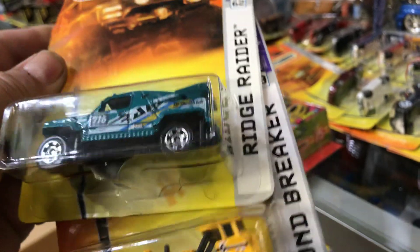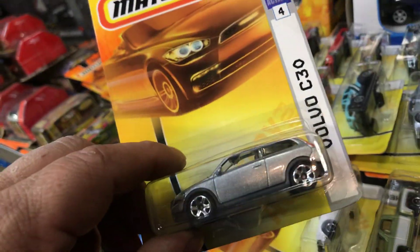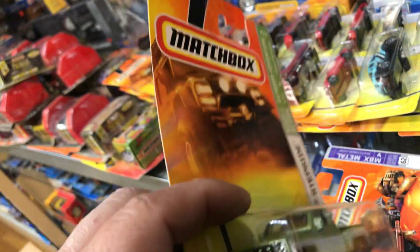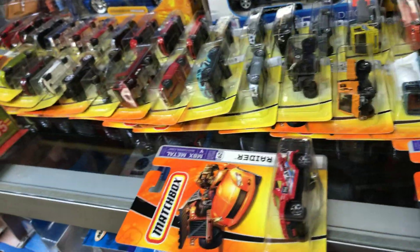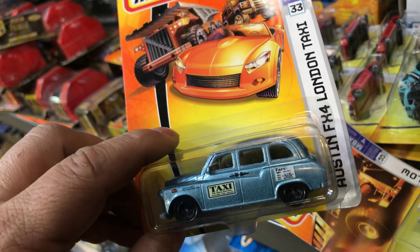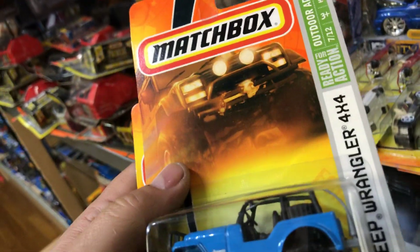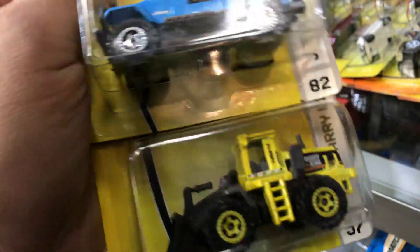Here we have a Ridge Raider Groundbreaker. Here we have an awesome collection: Matchbox Dodge Charger in like a lime color, Volvo C30, another Alfa Romeo in white, 1975 Chevy Stepside — good to customize or keep stock. Chevy SSR — that's a popular truck. Austin FX4 London Taxi — cool, never seen that one. Tractor plow again. Jeep Wrangler 4x4 and a Quarry King for construction people.